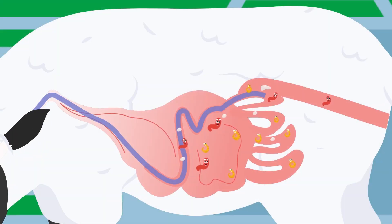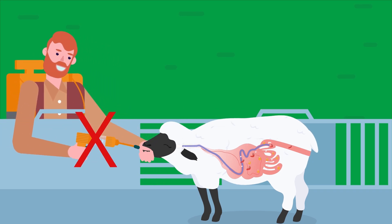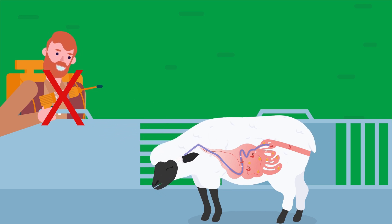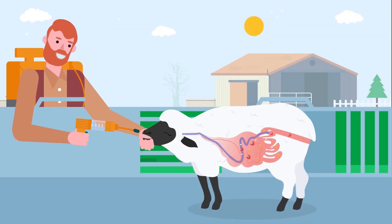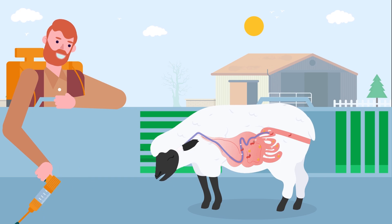Worms that are not exposed to anthelmintics are what we term refugia. These are worms on pasture and worms inside sheep that are not treated with anthelmintics. These are important in terms of maintaining susceptible populations of stomach worms on the pasture so that we can continue to have effective anthelmintics with which to treat our sheep. Effective drenching techniques are critical in ensuring that anthelmintics have the best chance of killing the worms present in the sheep.